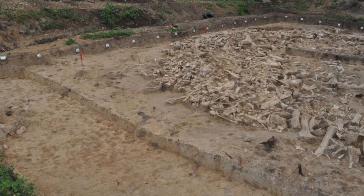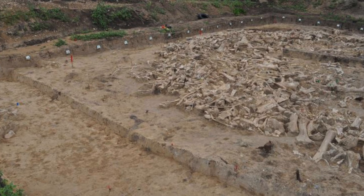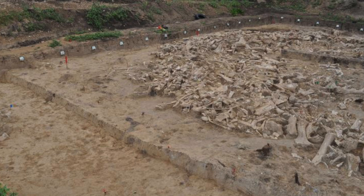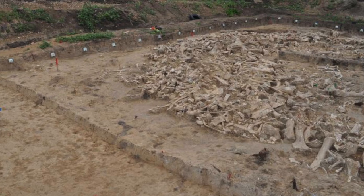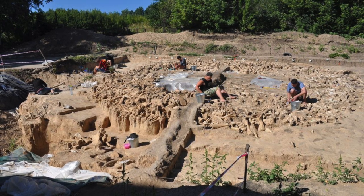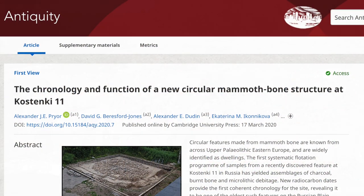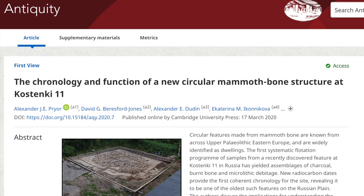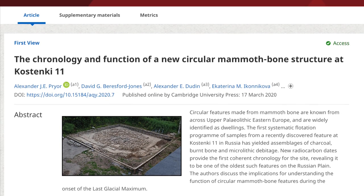Back in 2014, researchers discovered a structure known as a Mammoth House — a large circular structure built around 25,000 years ago using the bones of more than 60 woolly mammoths. Excavations at the site began in 2015 and took more than 3 years to complete. The results have only just been published in the journal Antiquity, and the findings are hugely important for our understanding of ancient humans.